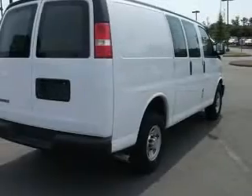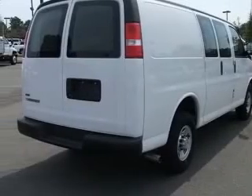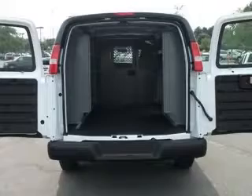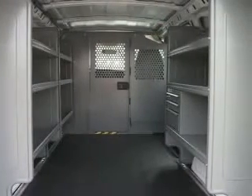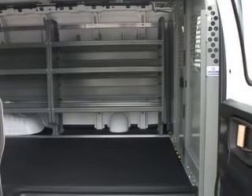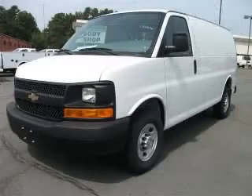This vehicle has a Summit White exterior and includes the following options: four-wheel ABS brakes, air conditioning, daytime running lights, dusk-sensing headlights, front seat type bucket, intermittent window wipers, passenger airbag cancelable, and power steering. Contact our internet sales staff today to schedule an appointment.